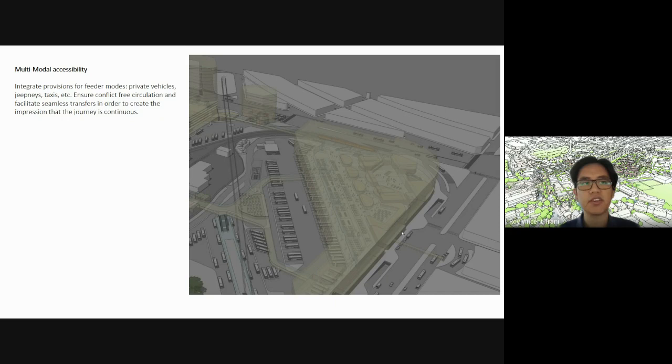Multimodal accessibility: integrate provisions for feeder modes — private vehicles, jeepneys, taxis, etc. We're not saying you need full parking for all of these, but at least drop-off points. Design and locate the drop-off points such that they don't conflict with the existing traffic conditions of the site.